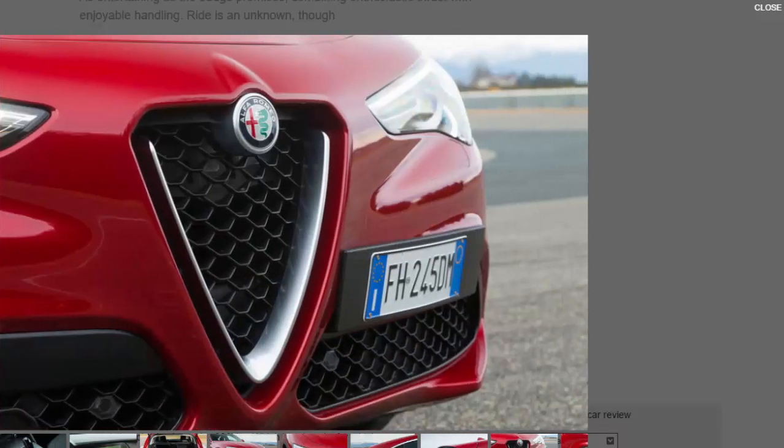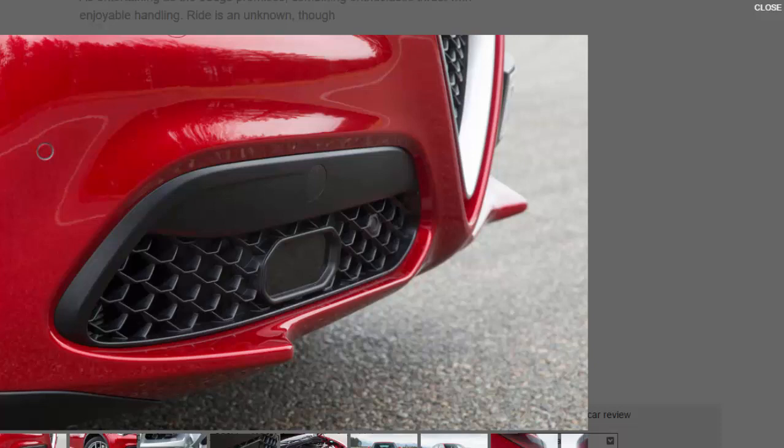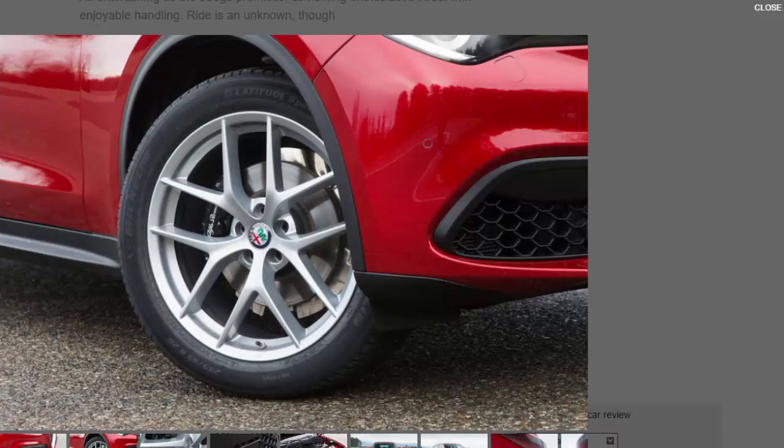The obvious next question is: what about the ride? Specially developed dampers are the apparent solution, on the petrol and diesel versions tried today, of the non-electronic variety. There's little chance of finding out how effectively Alfa's ambitious chassis tuning works at its Balocco test track, most of which is as smooth as a freshly shaved cheek. The Stelvio has been tested on roads in Wales, Scotland and England, but it will take a UK drive to determine what the ride is really like.